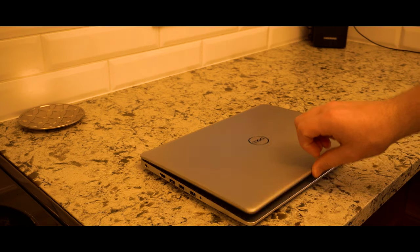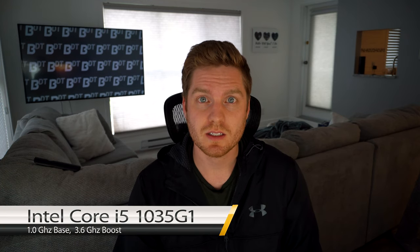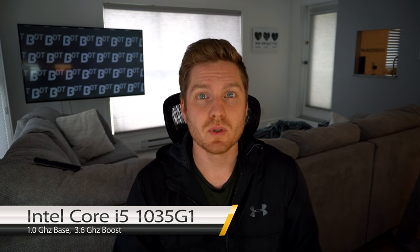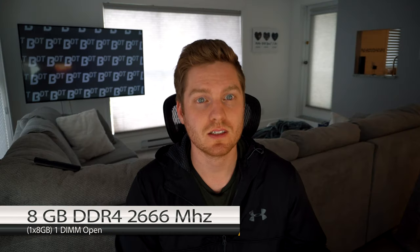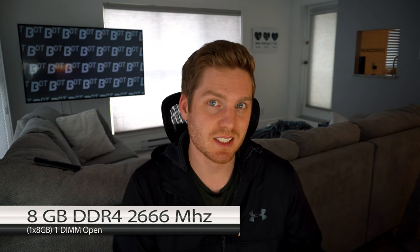In comes the Inspiron — $549. This laptop has a 10th generation Core i5-1035G1, a base clock of 1 GHz, a boost clock of 3.6 GHz, hyper-threading, and it's quad-core. This model has 8GB of DDR4 2666 RAM.